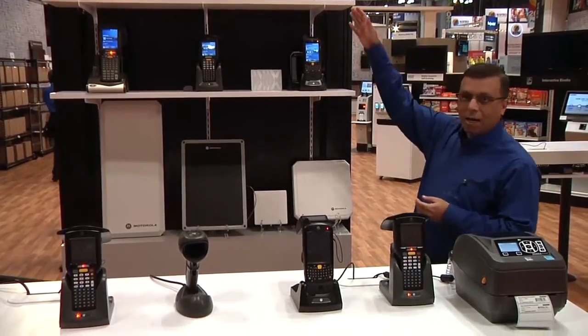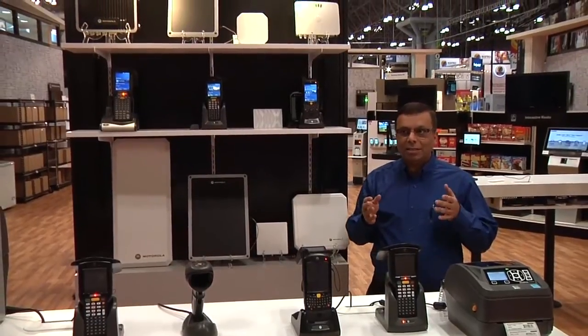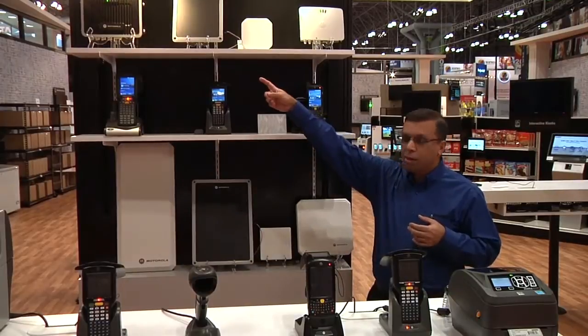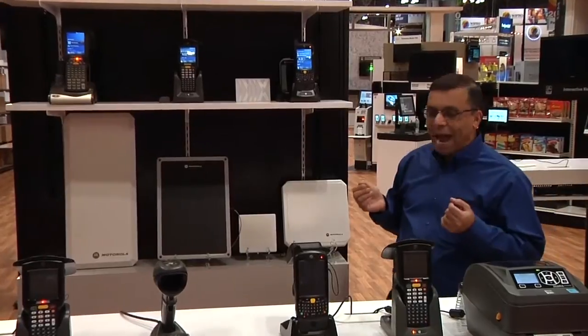The fixed readers are ideally suitable for business class applications within the in-store environment, as well as some of the industrial ruggedized readers for the DC operations for autonomous reading of tags.